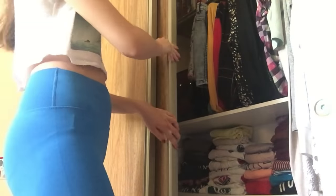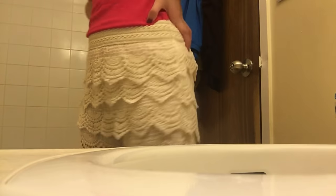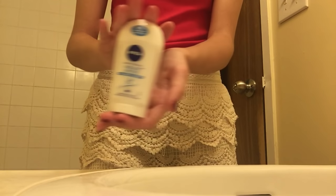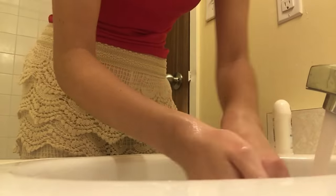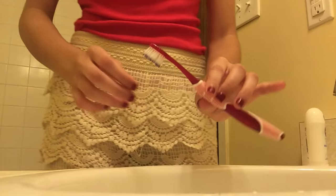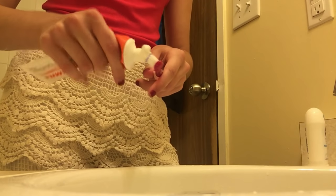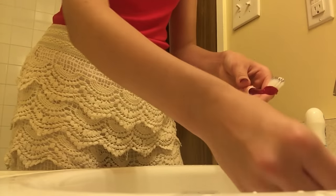Once my workout is complete I'll choose an outfit for the day — sometimes just pajamas if I'm being lazy, but most days I try to be productive. Today I wore white ruffled shorts from Forever 21 and a cute red tee from Guess. Then I go to the bathroom, put on deodorant, brush my teeth, and do my skincare. I prefer showering at night before bed, so I just change into clean clothes and do my bathroom essentials.